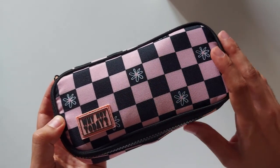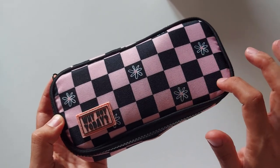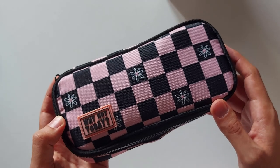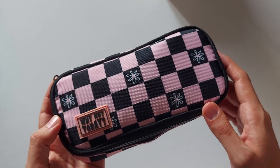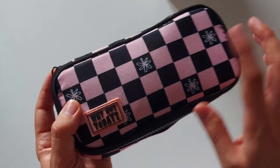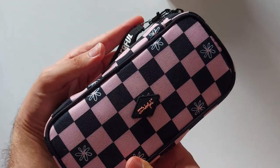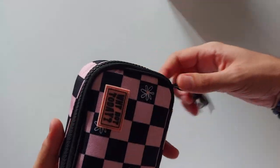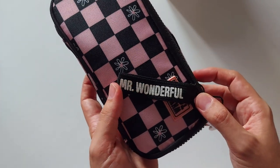It's in this kind of pale pink — it's kind of like the Vans slip-ons from around 2007. It has these daisies doodled all around, and here it says Mr. Wonderful. In addition to that, the zipper comes with this little ornament that says Mr. Wonderful as well.